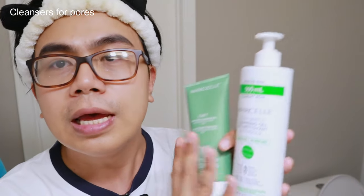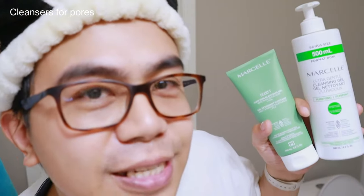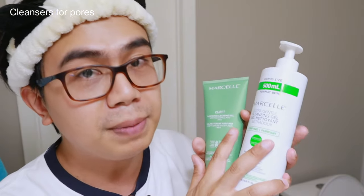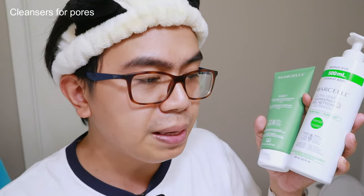I do trust Marcel products — they're recognized by the Canadian Dermatology Association, so it's likely a Canadian product. I'm not sure if it's available in the Philippines on Shopee or Lazada, but you can check it out. Now let me go and try this cleanser and wash my face.